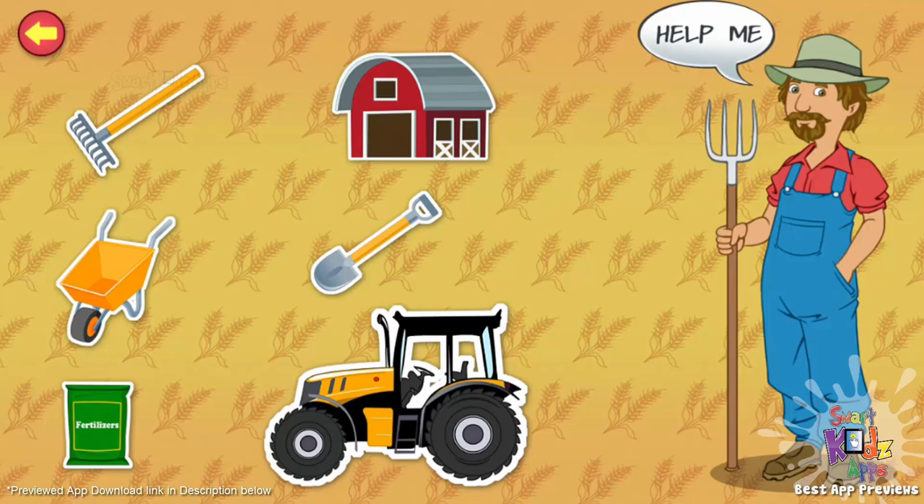Wheelbarrow. It's a small, hand-operated vehicle with a single wheel. I use it to transport things around the farm. Fertilizer. It is the material which I add to the soil to supply nutrition to crops and plants.